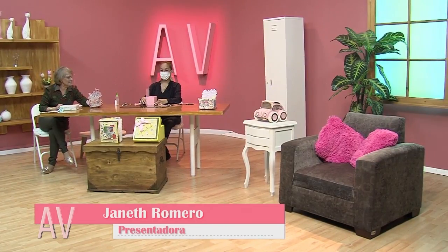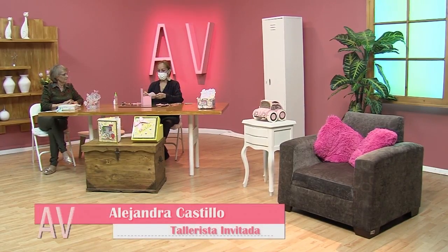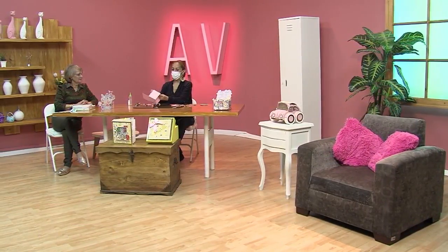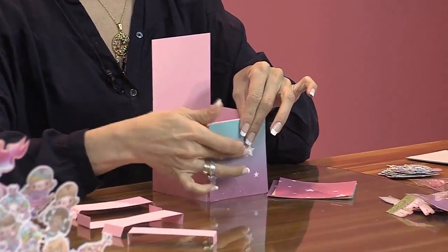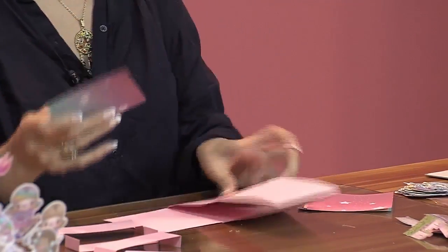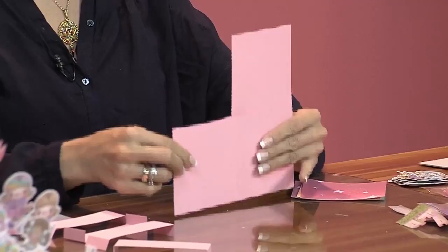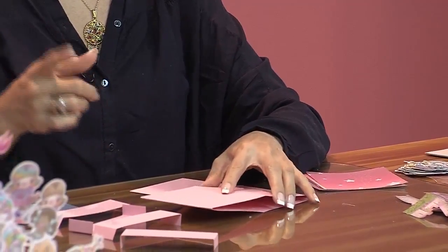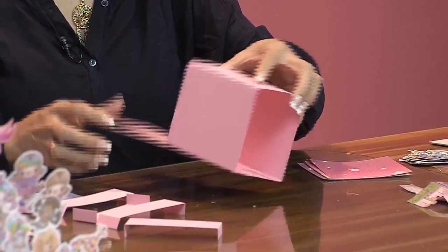¿Ya cortaste las tiritas que van en la parte de adentro? Listo. Lo que vamos a hacer es que vamos a decorar todas las caritas. Yo traje un papel que viene decorado y con ese papel vamos a decorar las cuatro caritas y esta. Serían cinco laminitas. Miren que esta tarjetita se cierra de esta manera y así es como se entrega. Nosotros la entregamos así cerradita. Pop-up es que se cierra y cuando se abre salen los muñequitos.